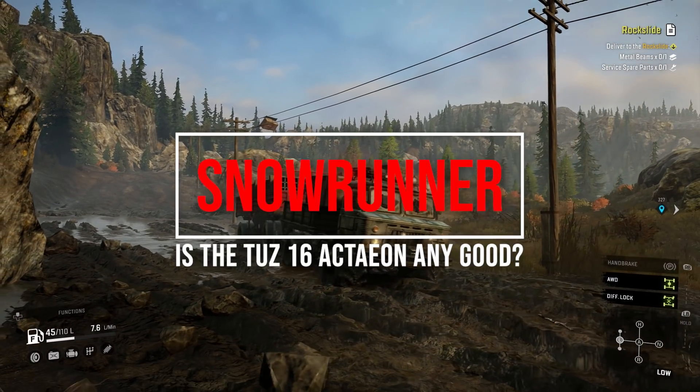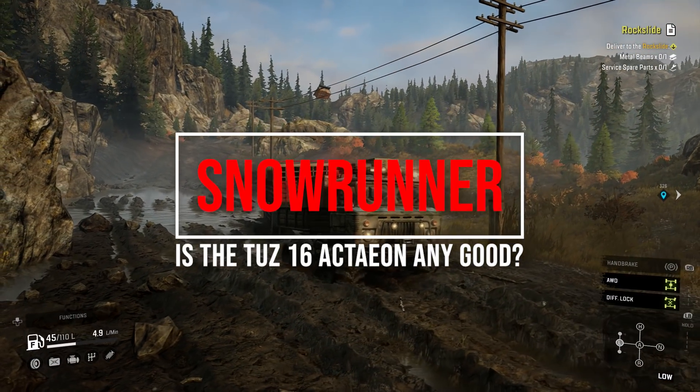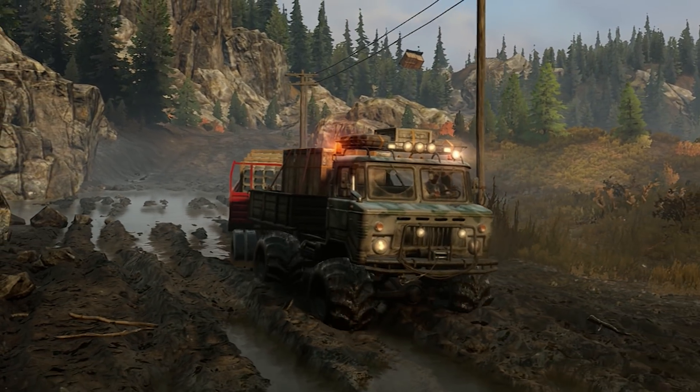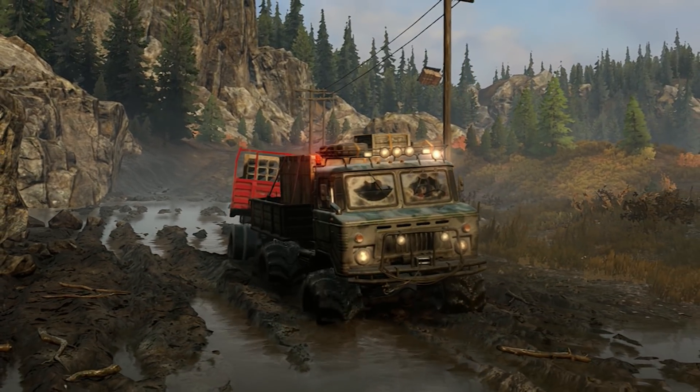The TZ16 Acton was one of the first SnowRunner Phase 1 DLC trucks. Here's my verdict including details of its customisation, off-road ability and what makes it special.